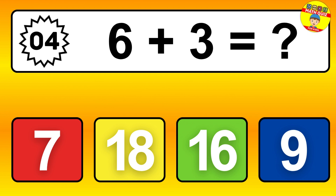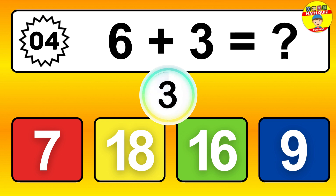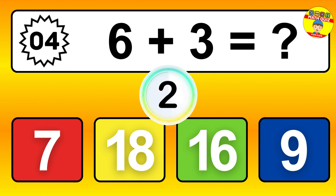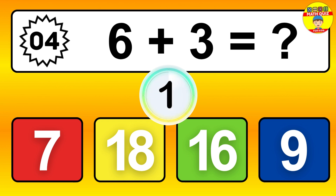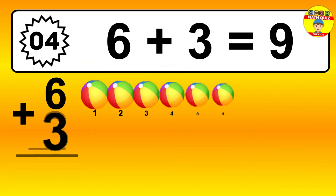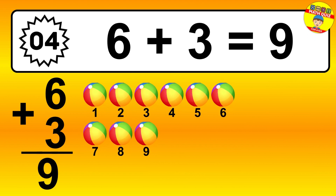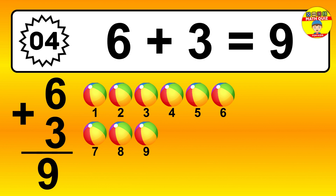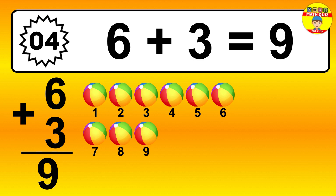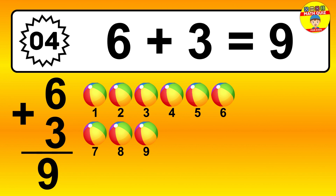Question 4. 6 plus 3 equals what? So the answer is 6 plus 3 is 9. Let's count it: 1, 2, 3, 4, 5, 6, 7, 8, 9.